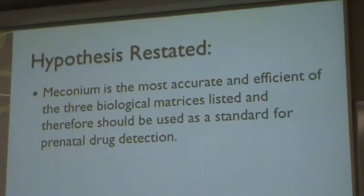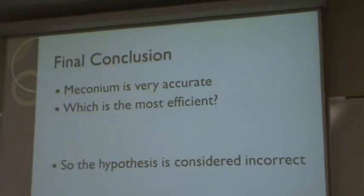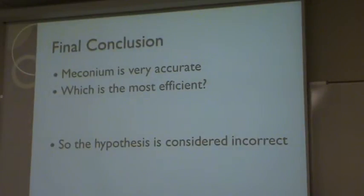My hypothesis restated is that meconium is the most accurate and efficient of the three biological matrices listed, and therefore should be used as a standard for prenatal drug detection. My final conclusion is that meconium is very accurate, but it's not completely the most efficient. Since it has many cons along with the others, it is best that we consider my hypothesis incorrect.